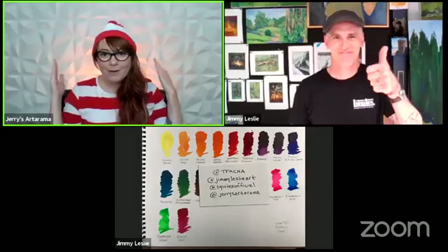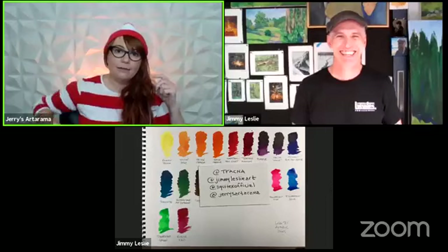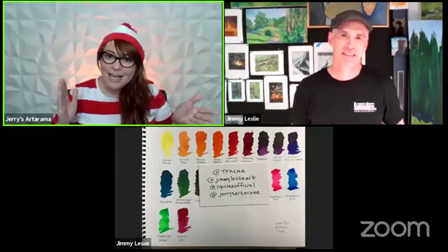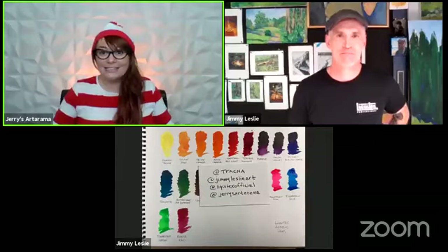We are officially live! Welcome to another episode of Jerry's Live. It's officially October — I am stoked for all the Halloween things. Jimmy Leslie is here with me and he's going to be showing us amazing things, including new inks and new mediums from Liquitex.